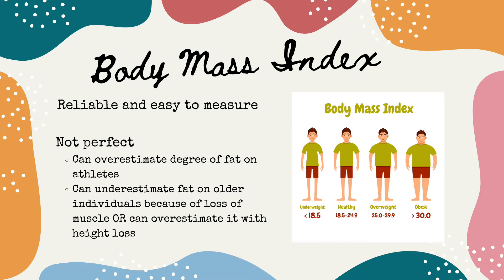BMI is not perfect and it definitely has its problems. For people who are very muscular, like bodybuilders or professional athletes, it may overestimate the degree of fat on a person. It can also underestimate the degree of fat in older people since they lose muscle mass with aging. The height of an older individual can also change because of things like osteoporosis, where they get shorter, and this can cause a higher BMI.